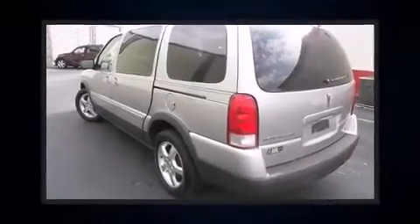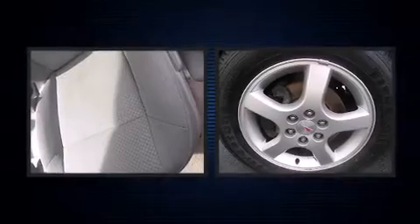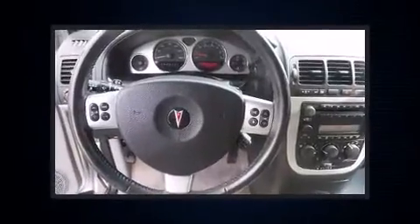Here's a great deal on a 2006 Pontiac Montana SV6. A 3.5-liter V6 engine pairs with a sophisticated 4-speed automatic transmission, providing a smooth and predictable driving experience.